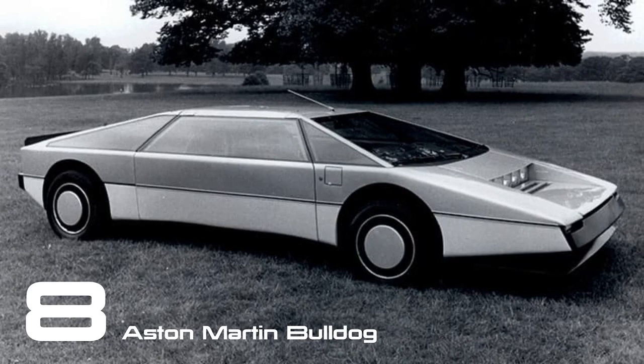The Bulldog earns its place here as it stands out from anything else Aston Martin has ever produced. Conceived in 1979, this concept car was intended to lead to a very limited production run. Unfortunately, that plan never materialized. However, the single car that was built was recently recommissioned and achieved a speed of over 200 mph.